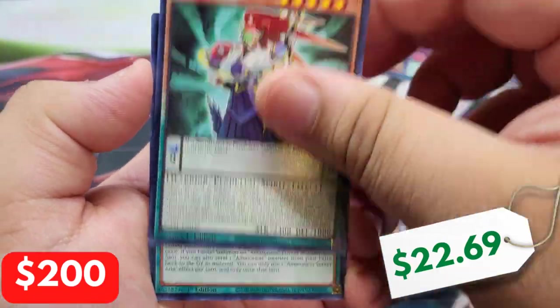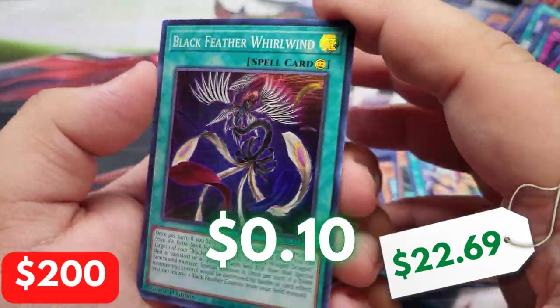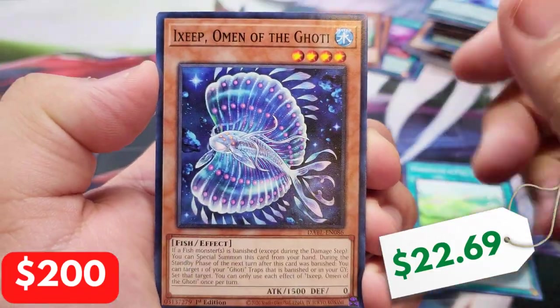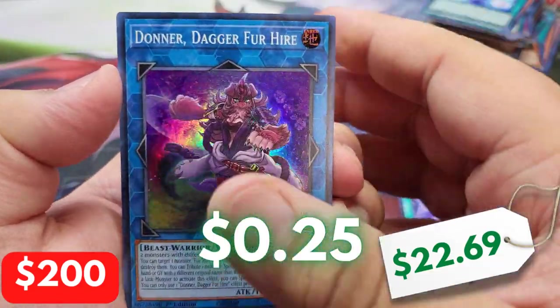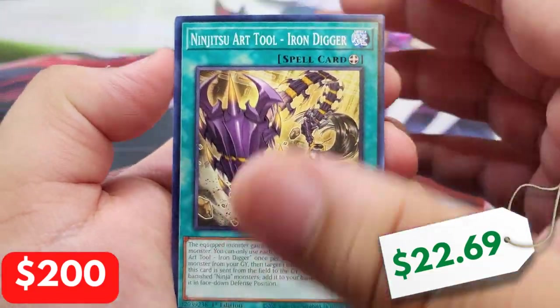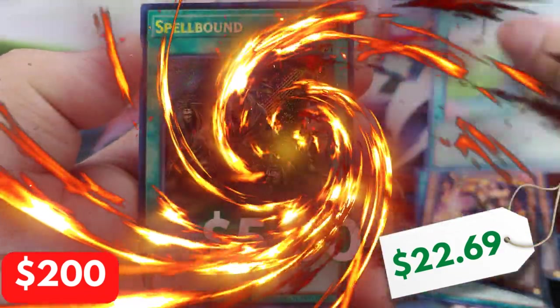It's not looking good at all. I don't think there's anything that could save us at this point. GameStop, you have been absolutely tragic. We have another Donner Dagger for Hire. At this point, only a Starlight can save us from imminent doom.